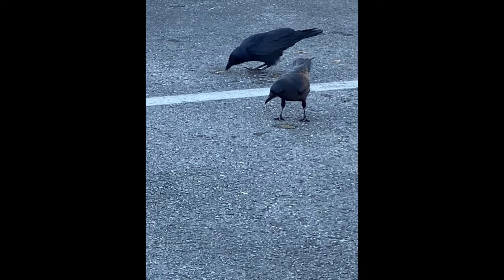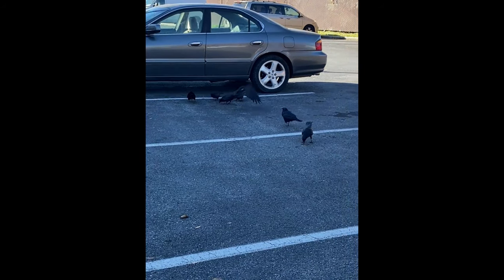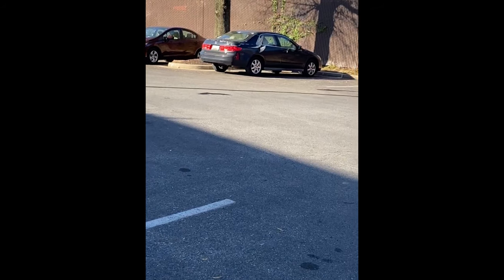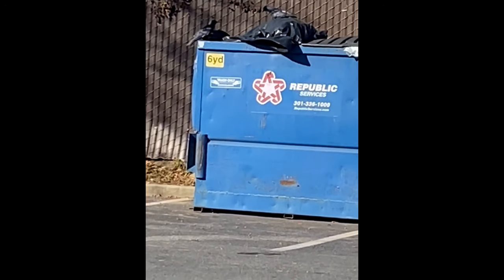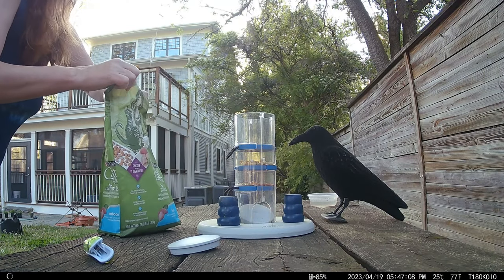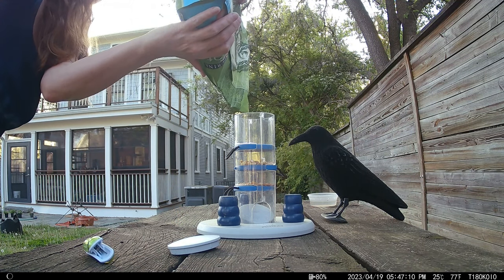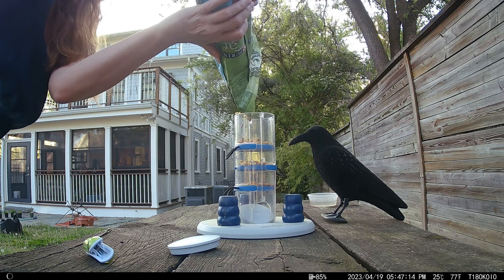This is the usual diet of the urban American crow: suspicious splats in parking lots and dumpster cuisine. I'm willing to bet that the kibbled cat food I offer in the crow puzzle is much more nutritious, but it's still not the healthiest food for crows.